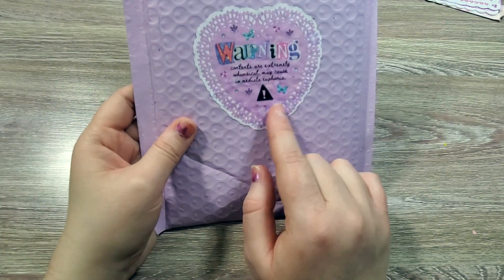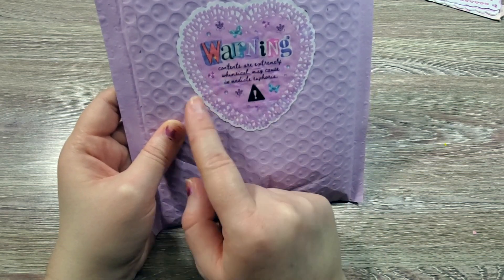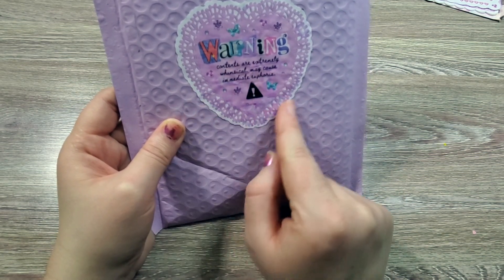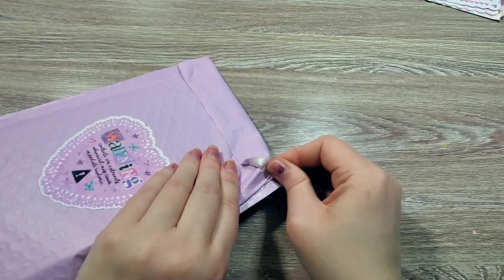And this was what the package said on the back: 'Warning — contents are extremely whimsical and may cause immediate euphoria.' So I am very, very excited.